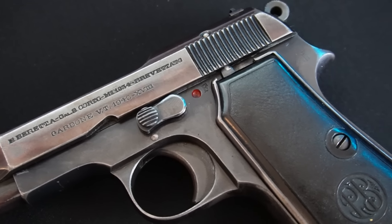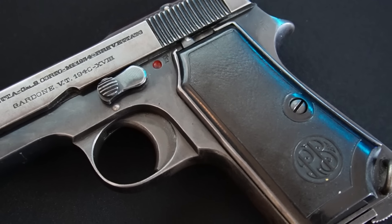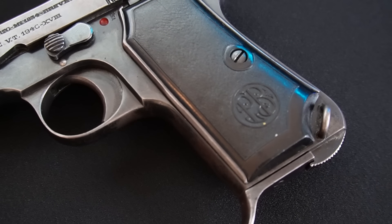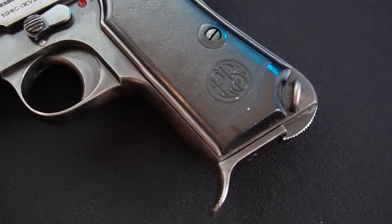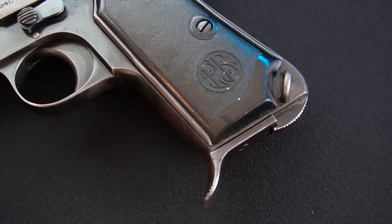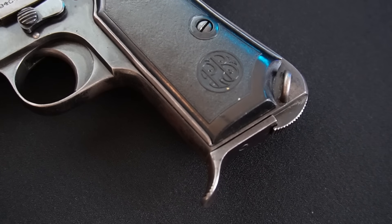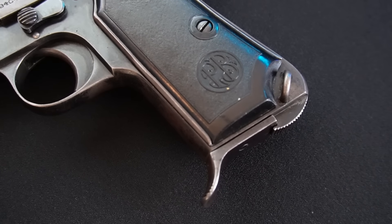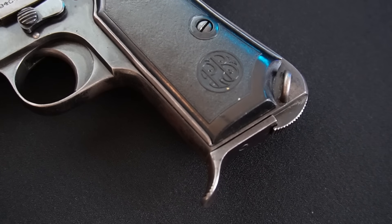Due to its popularity and the sheer volume of pistols that were made, it was often a popular bring-back weapon for soldiers during World War II, which is why they pop up so often on the civilian market in the U.S. There were also commercial versions made, and in fact this pistol was manufactured from 1934 all the way until 1991 with over a million pistols produced. Good job, Beretta.